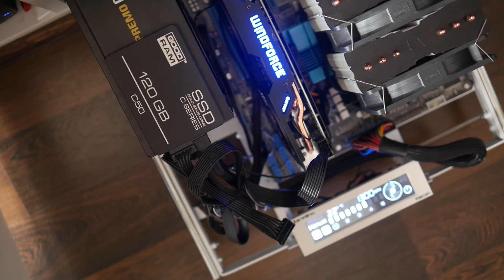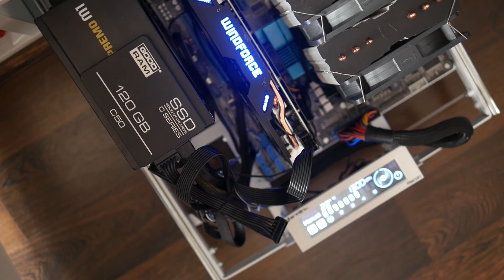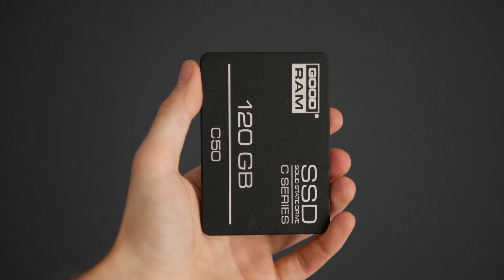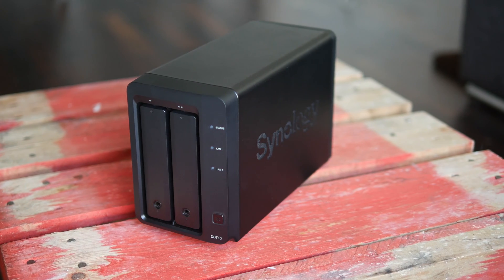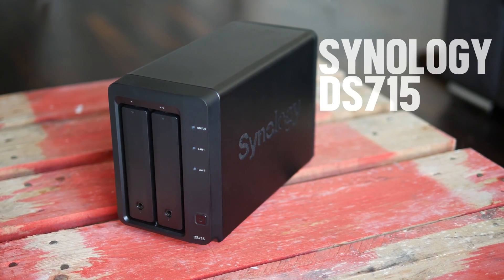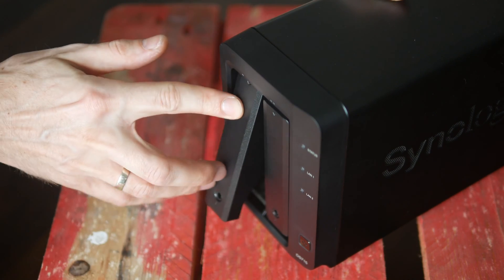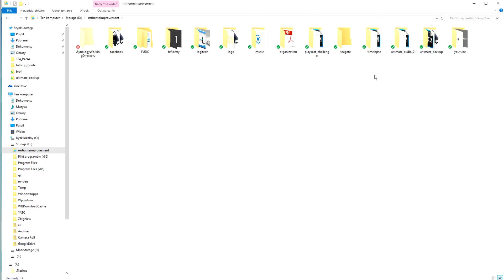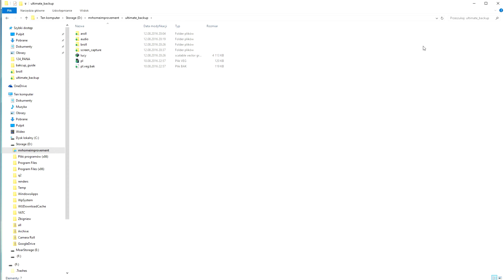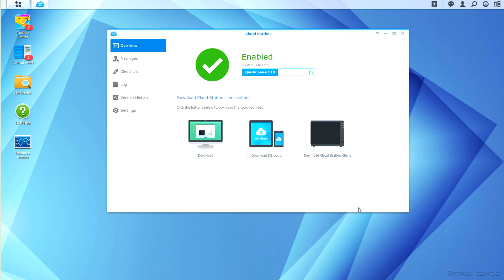In my workstation computer I have a single 120GB SSD hard drive, so I have to be very efficient with how I manage the space. All my media — music, pictures, TV shows, and whatnot — is stored on a Synology DS715 NAS server with two 3TB WD Red hard drives in RAID 1 configuration. The projects I'm currently working on are stored on the hard drive in a folder whose contents are automatically backed up to the NAS using Cloud Station.